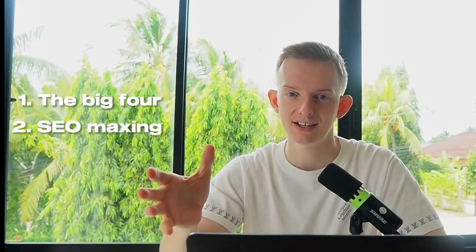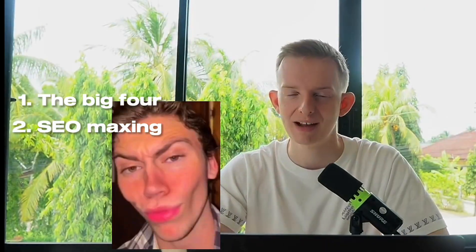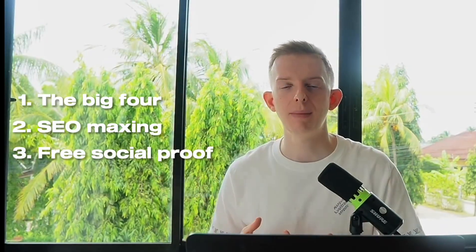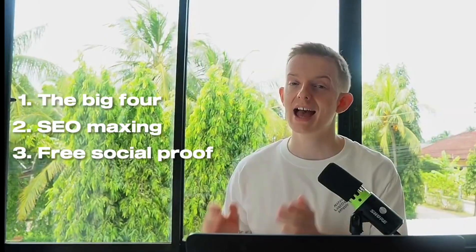To hack the Upwork algorithm and maximize it, we need to work within three layers. Number one is called the Big Four. The second is SEO maxing — just like looks maxing, SEO maxing. And the third is basically getting free social proof. The first one you've probably heard a bit about, but the second and third — I can almost guarantee you haven't done on your profile. This is where most of the magic happens.